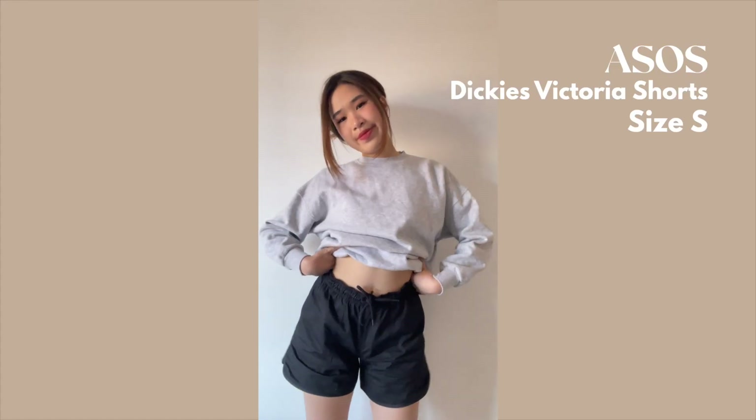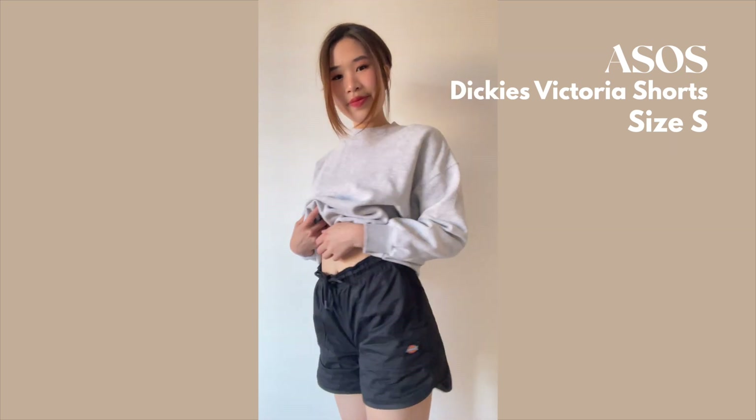These are shorts from Dickies, which is obviously a very good quality brand — quite pricey, but these were on sale, which is why I got them. They're kind of the length of biker shorts, cinched at the waist with an elastic band and more relaxed around the leg. It's a chino-type material, kind of the vibe of what tradies would wear. The only thing I don't really like is the tie at the front — I feel like some shorts have the tie behind the elastic so it's not visible. But they'd be really cute with just a sweater, or even a crop and cardigan for a summery night or over swimmers.